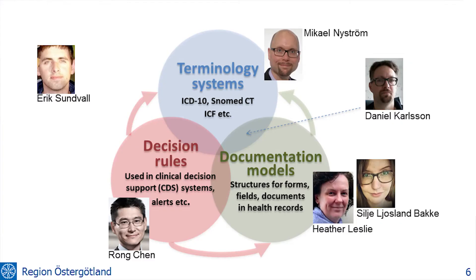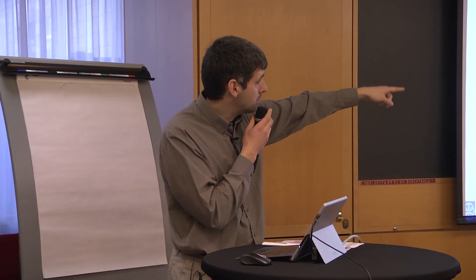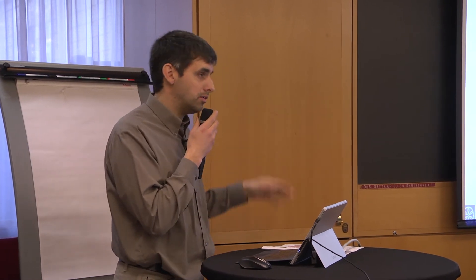We'll guide you through these different things today. Heather and Celia will be talking a lot about the documentation models — Heather will soon take over after me. Then Mikael will talk about terminology systems and specifically one called SNOMED CT, one of the more advanced and big ones around. Rongchen will be talking about decision rules. Daniel and I will be a little bit like satellites around all this, and Daniel will also get into the mess between terminology systems and documentation models — it's an unavoidable mess, so we need a way to treat it.